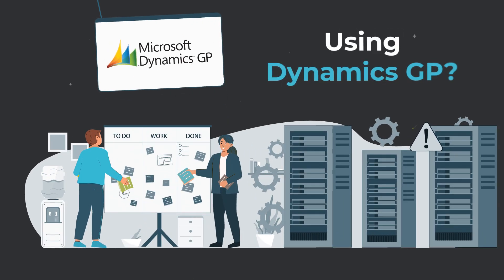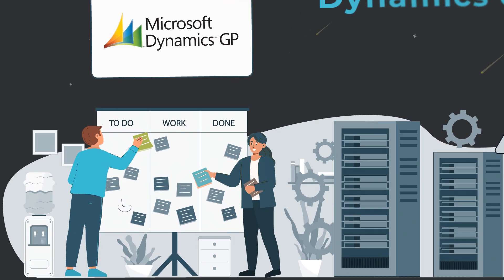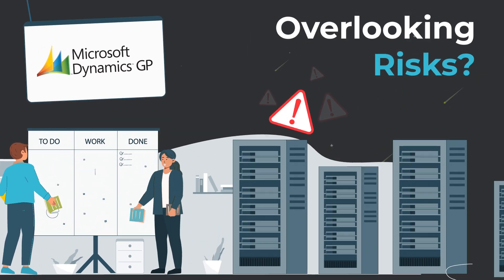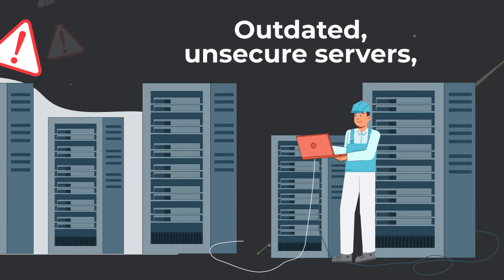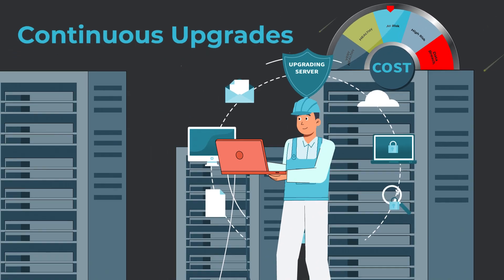Is your organization still relying on on-premise Dynamics GP but not ready to move to a new solution? You could be overlooking imminent risks — envision an outdated server or critical malfunction during an essential operation, and escalating costs due to continuous hardware upgrades.